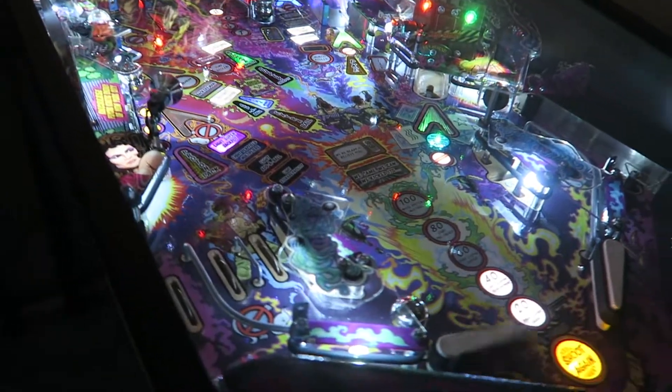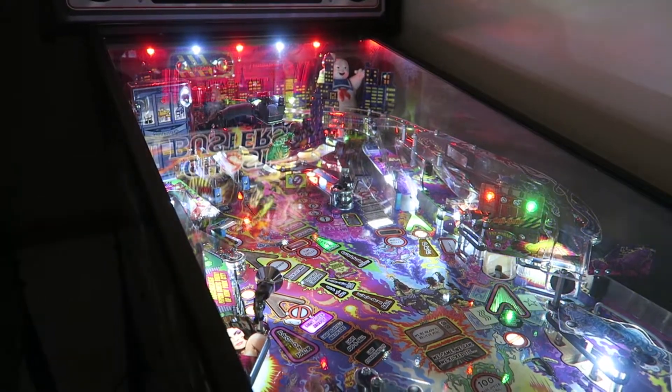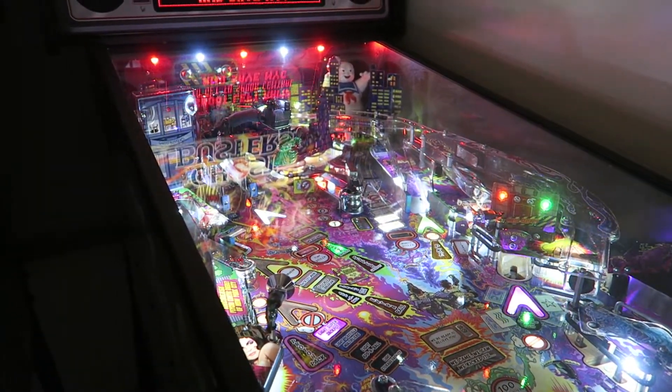Also, the museum can host your private events such as birthday parties, bachelor or bachelorette parties, and more. The pinball museum is run by volunteers, and all proceeds go to charity.